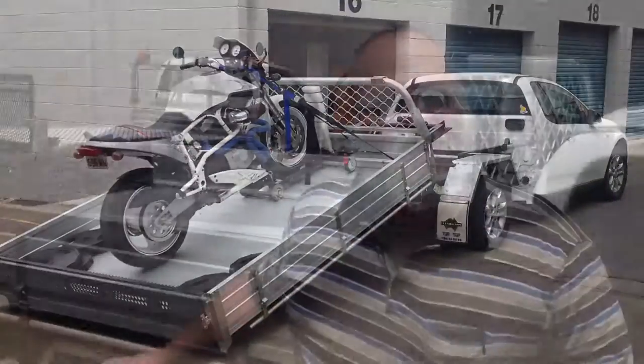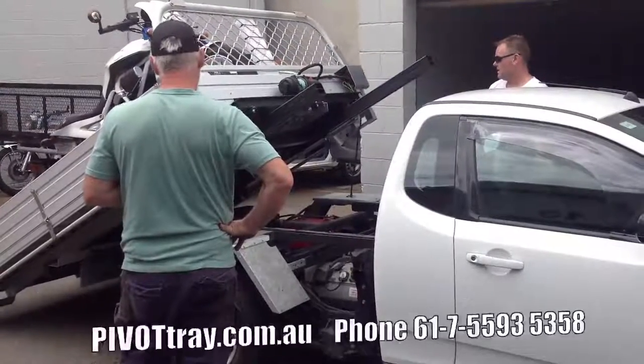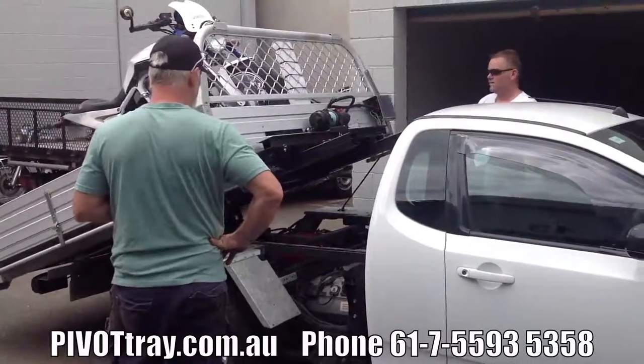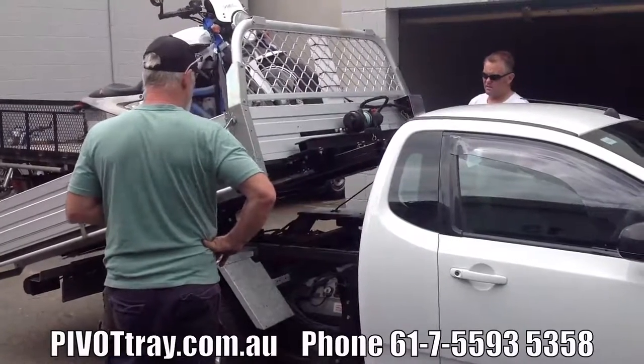I've got to thank the Pivot Tray guys for the job they've done for me - they've turned my Falcon ute into a tilt tray where I can now winch both motorbikes that my partner and I own up onto the back safely and securely, with no danger involved of dropping them.